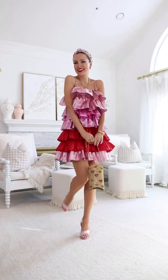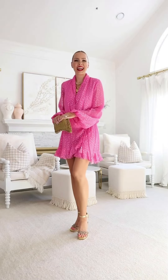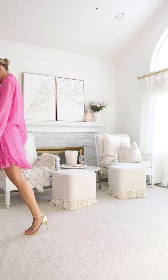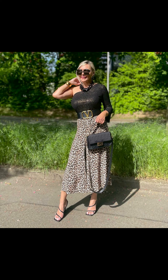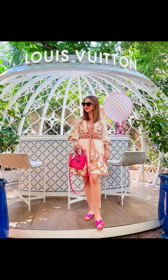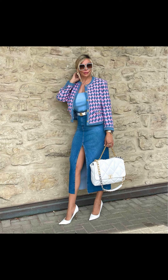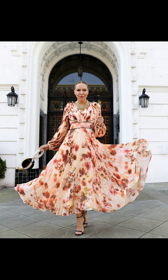Another great option for a summer outfit is a flowy maxi dress. Maxi dresses are not only comfortable but also super stylish. Opt for a maxi dress in a lightweight fabric with a vibrant print or a solid color. You can accessorize with a wide belt to define your waist, some chunky sandals, and a floppy hat for a bohemian vibe.